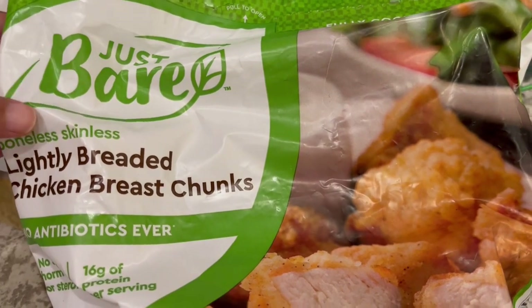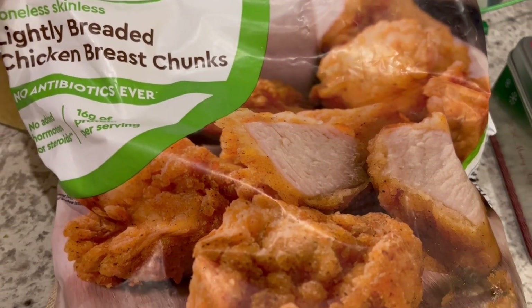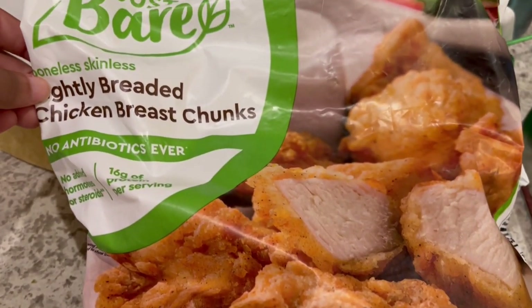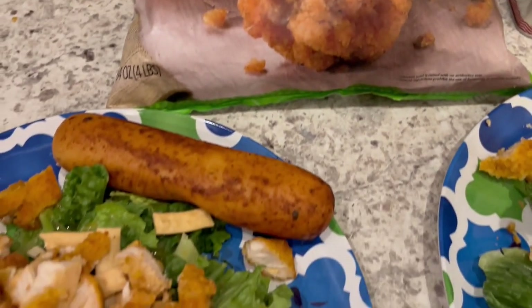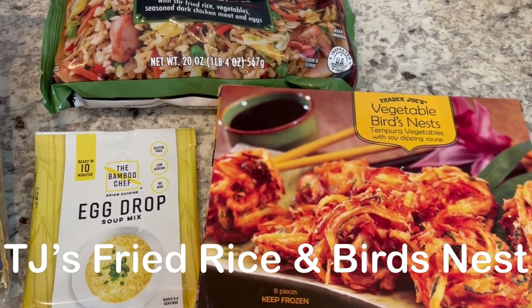The chicken we had in the freezer - I got it from Costco a long time ago so we've been working through this bag. I mostly use this chicken for things like salad. Quick and easy dinner tonight.